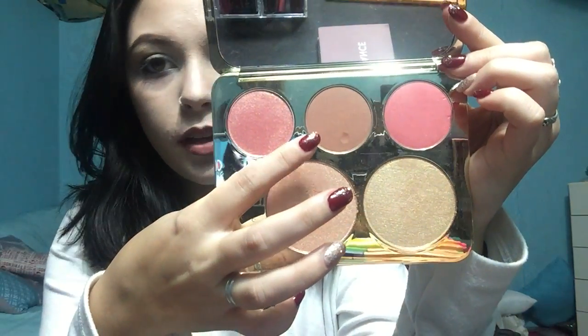I have two face products. The first is the Becca and Jaclyn Hill Face Palette collaboration, which has Rose Spritz, Amaretto, Pamplemousse, Champagne Pop, and Prosecco Pop. I want to highlight three of these: I love Amaretto, and I love Champagne Pop more than Prosecco Pop. Prosecco Pop is a little too gold for me, but when I mix it with Champagne Pop it's perfect. Definitely try Champagne Pop if you haven't — it's beautiful.